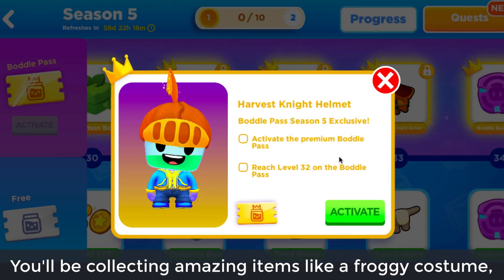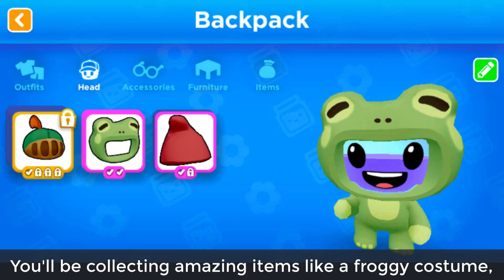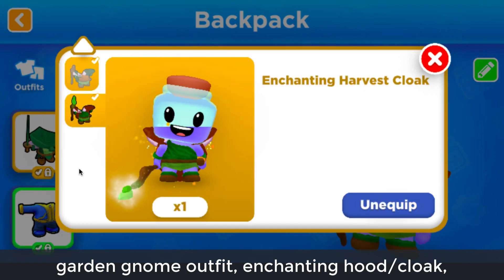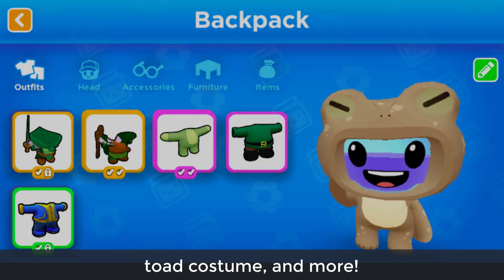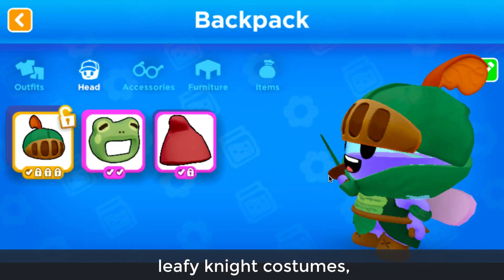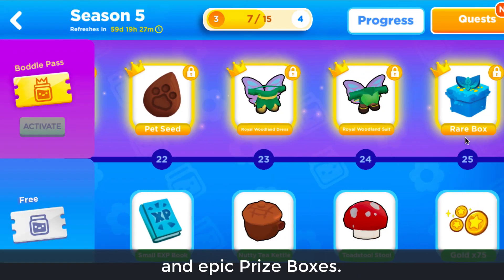You'll be collecting amazing items like a froggy costume, garden gnome outfit, enchanting hood and cloak, toad costume, and more. And if you're a premium user, you'll be able to snag even more woodland outfits, leafy knight costumes, and epic prize boxes.